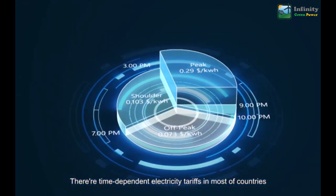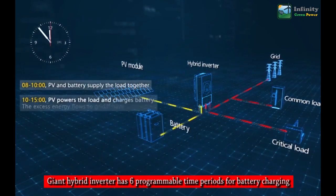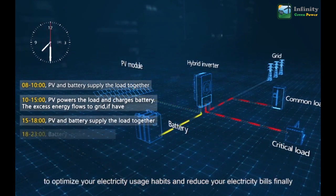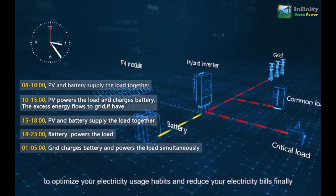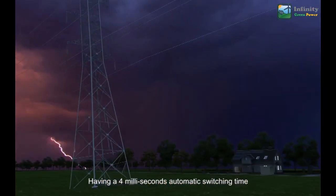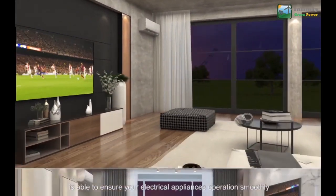There are time-dependent electricity tariffs in most countries. The hybrid inverter has six programmable time periods for battery charging and discharging to optimize your electricity usage habits and reduce your electricity bills.